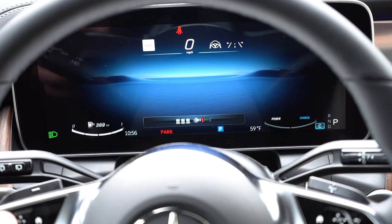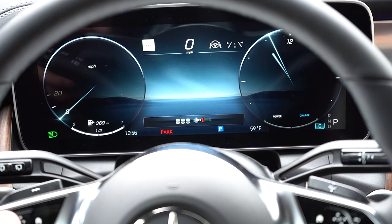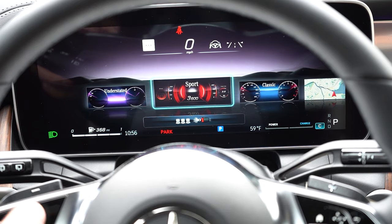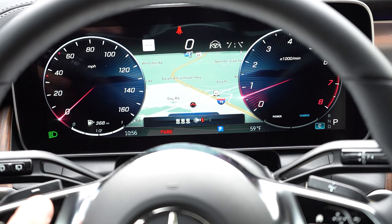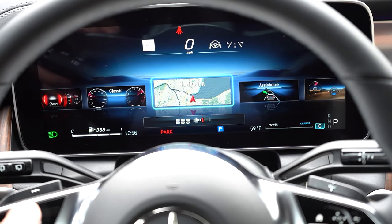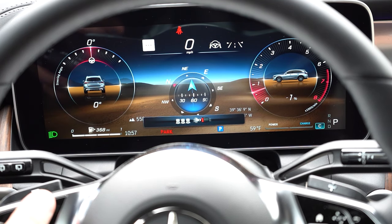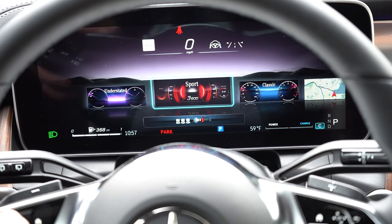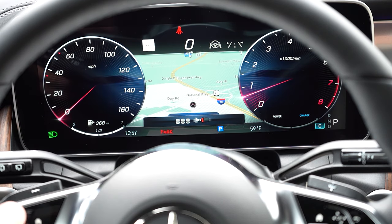Once started up, a 12.3-inch digital gauge cluster comes standard, and since it's digital it is extremely customizable. Hitting the home icon on the left side of the steering wheel gives you a bunch of different looks: Understated, Sport, Classic, a full navigation setup, and even an off-road mode. The Sport look is great and the navigation setup is always nice. Overall, Mercedes does an absolutely amazing job with their digital gauge clusters, and that is certainly the case in the GLC 300.